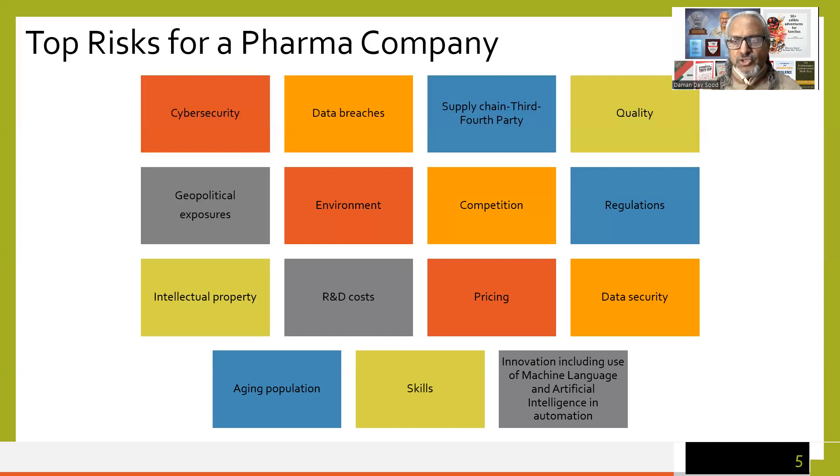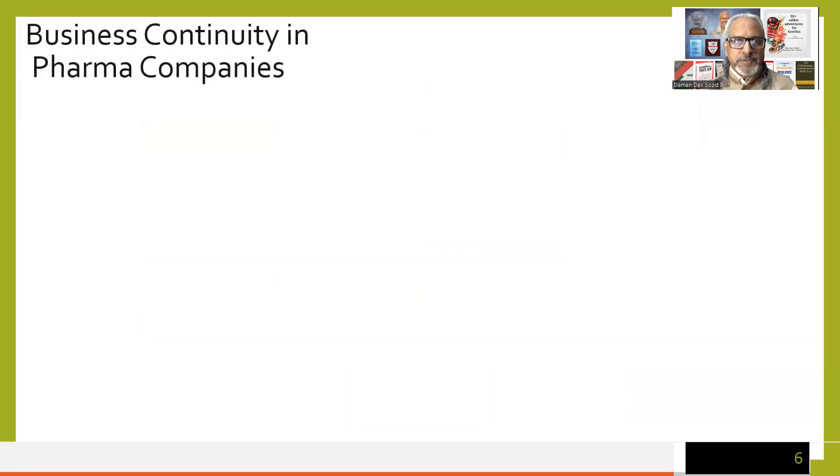So a quick look at the risks. We have attempted to understand the pharmaceutical industry — the life of a drug, the structure of the company, various departments, and the top risks anticipated in a pharmaceutical company. Let's spend some time on business continuity in pharma companies.